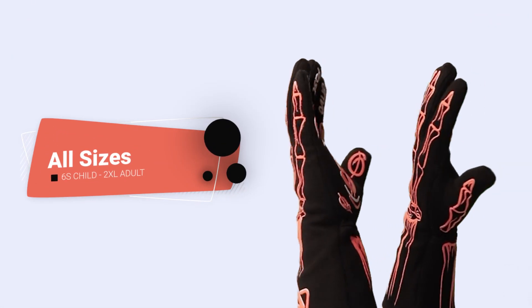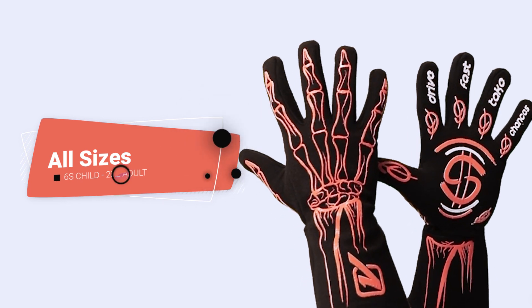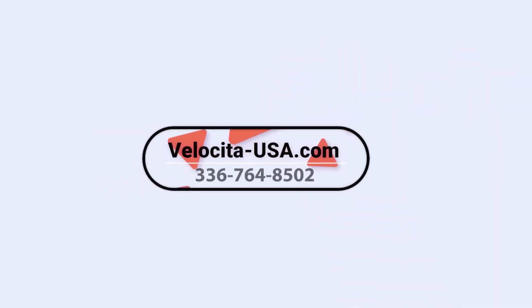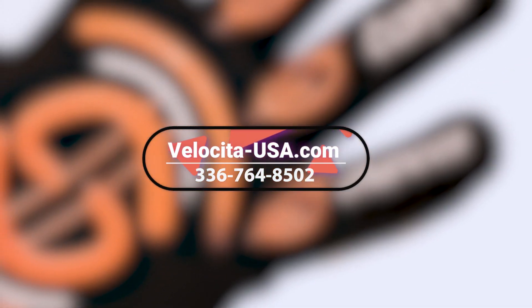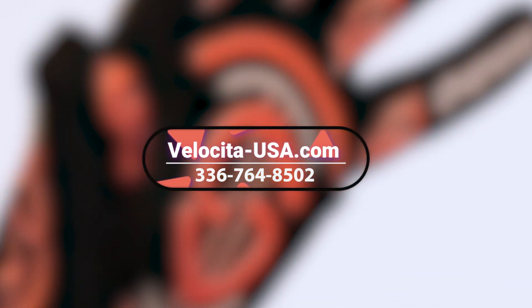They're completely machine washable. Available in size 6 extra small child, all the way through double extra large adult. Order now at Velocita-usa.com or give us a call at 336-764-8502.